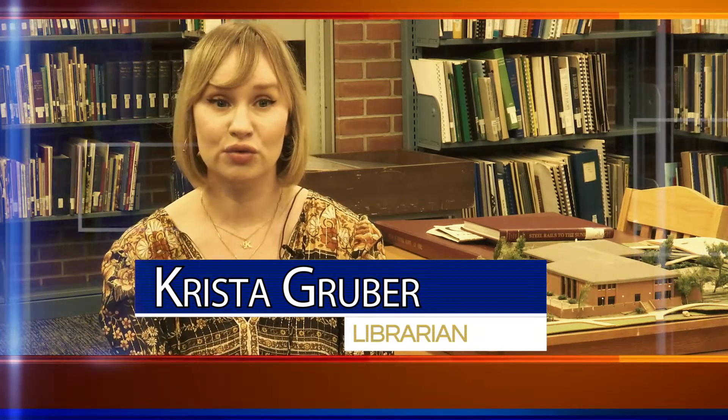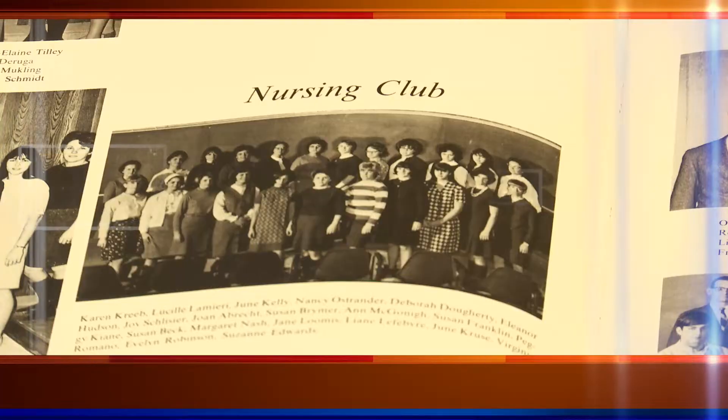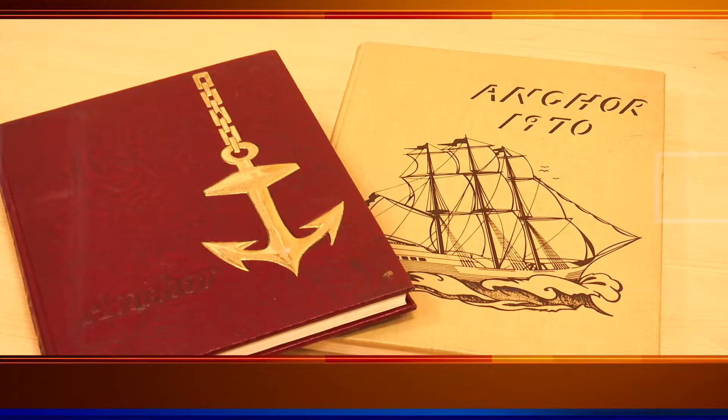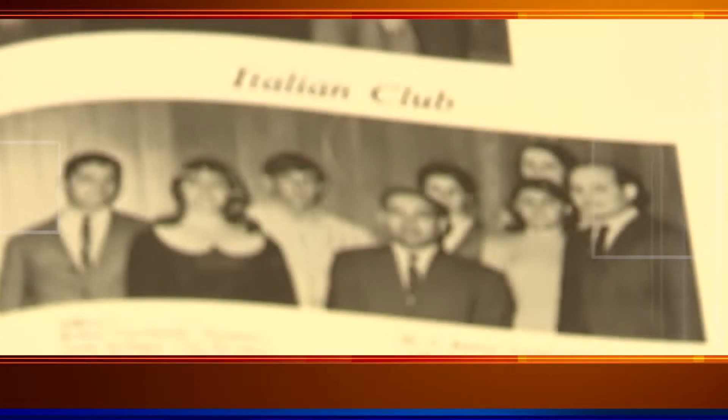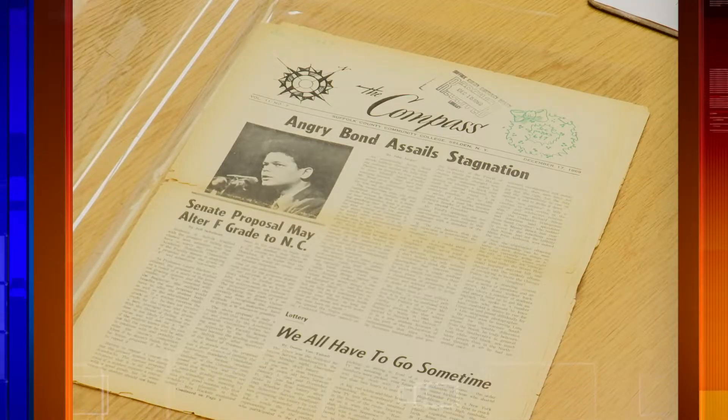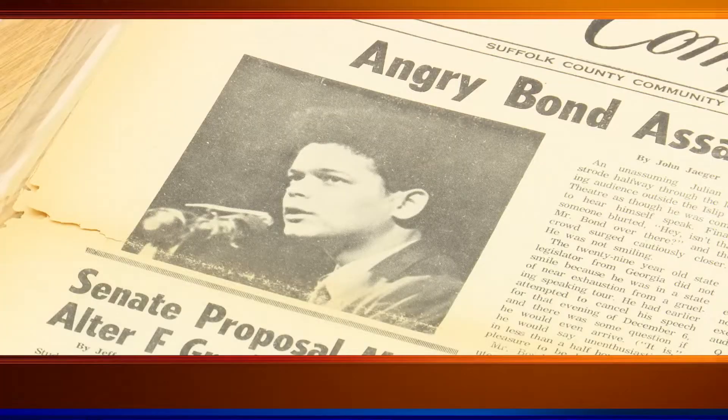Over the years, I've been approached by students to discover when certain buildings were constructed on campus, as well as what they've been used for, and this collection has helped us locate that information. We've also been approached by alumni eager to wax nostalgic by taking a look through the yearbooks to see themselves, their classmates, and professors. I personally find it fascinating to look through the college newspaper for the articles that capture student interest at that time in history.